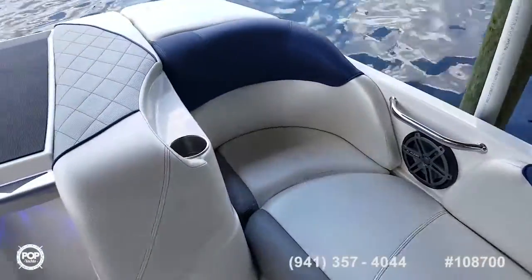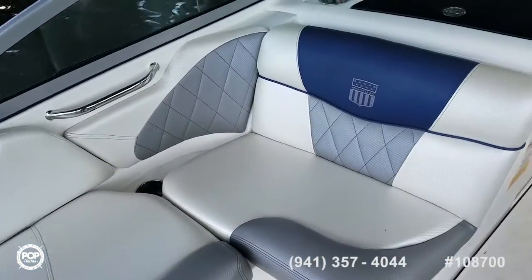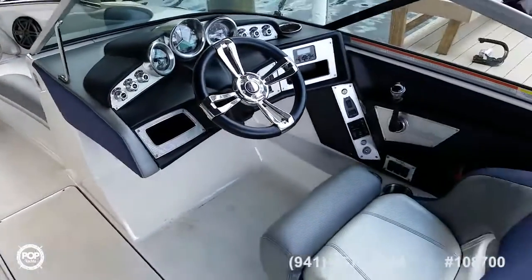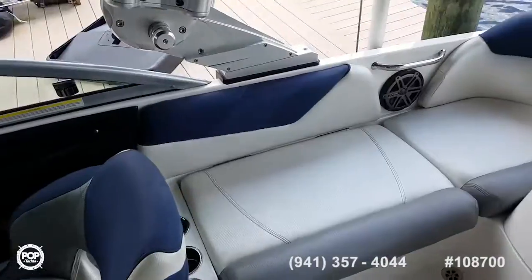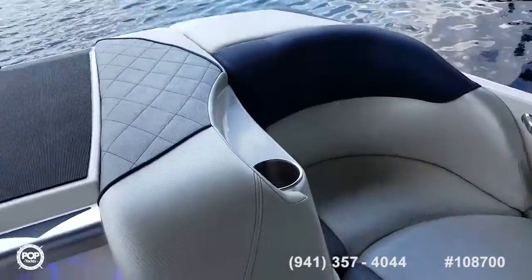Love the wraparound seating in tritone colors — navy blue, silver, yellow and white. Rated for 11 people. Cup holders as well.